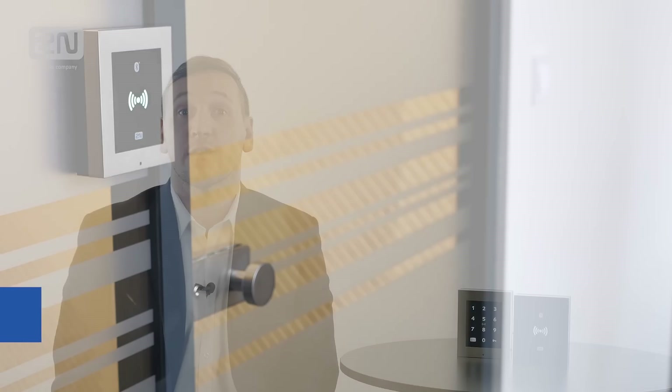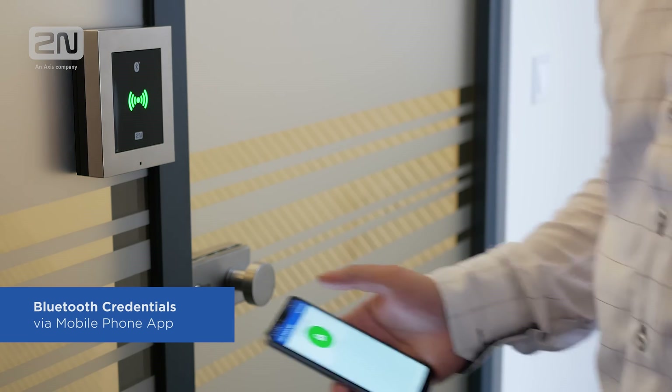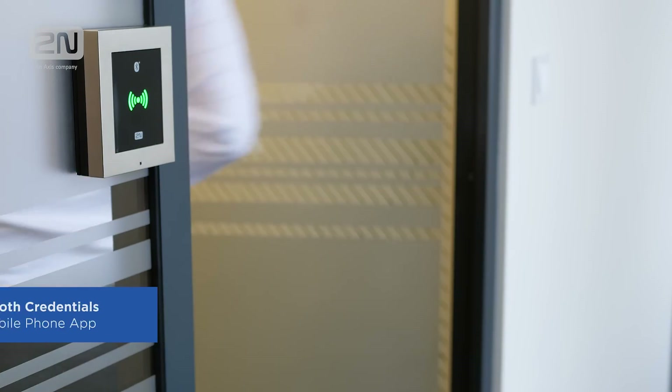More conservative users can swipe their card still to open a door, and other users can use their smartphone as a modern, more convenient way of access control. Just download and install the 2N mobile key application and start using the smartphone as a virtual card, totally free.